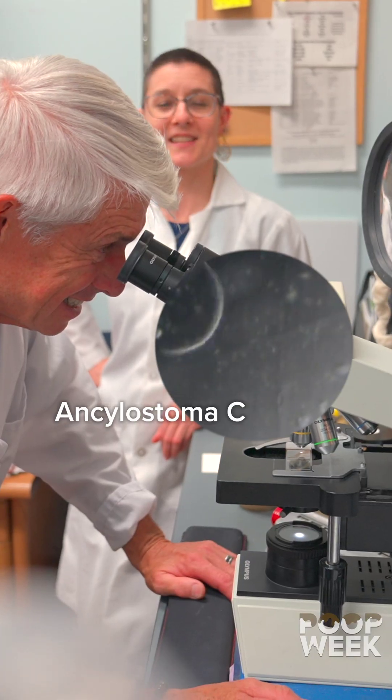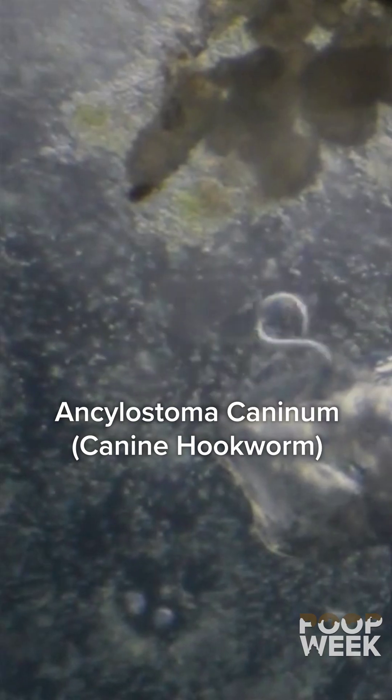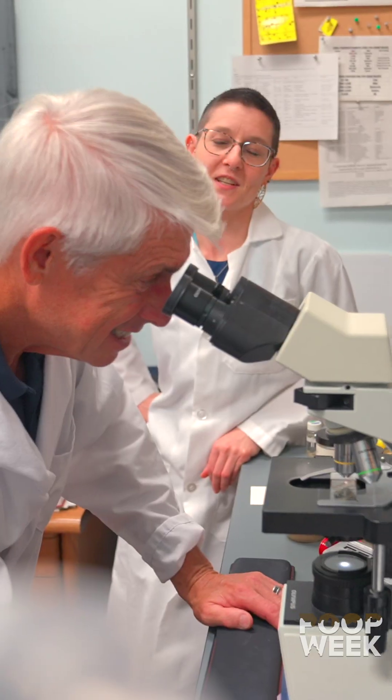What do we got? Ancylostoma caninum — or the dog hookworm.